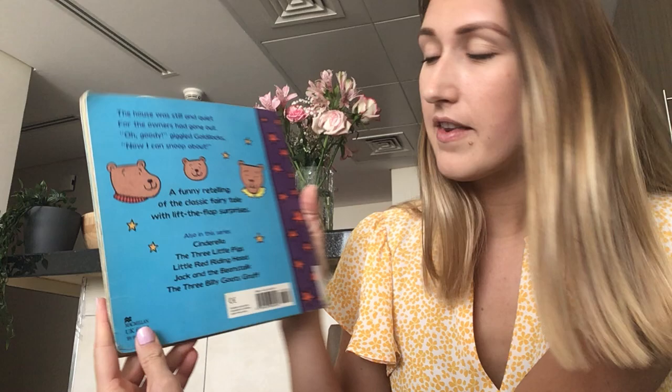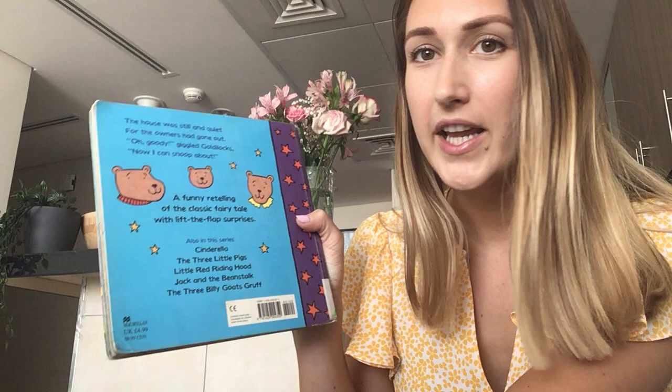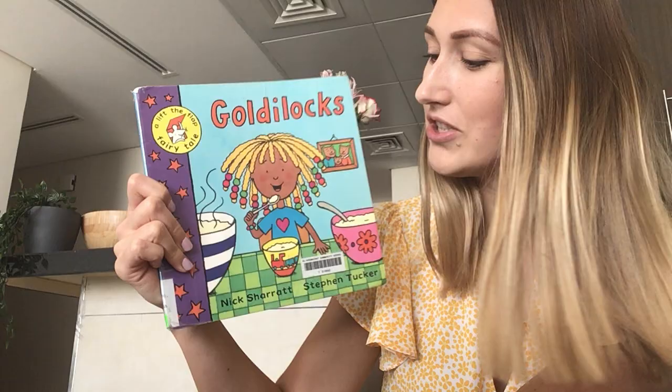It says on the blurb: the house was still and quiet for the owners had gone out. Oh goody! giggled Goldilocks. Now I can snoop about. Because naughty Goldilocks goes into the Three Bears' cottage and has a look around, doesn't she? And that's not something we should do. So let's have a look at what happens in this funny story of Goldilocks.